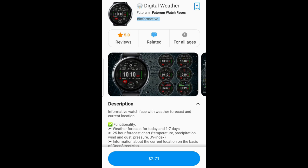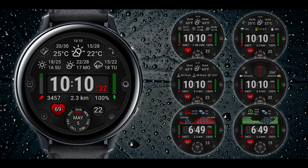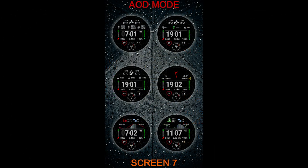Hey everyone, welcome back to the channel and thanks for joining me for another watch face review and giveaway. As many of you probably already know, the mass distribution of codes is effectively dead, so we're going to be returning to those smaller giveaways that I started right here on the channel about three years ago — which means for this giveaway I'm going to be handing out 30 codes to random and lucky viewers that comment below.